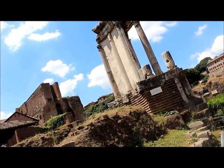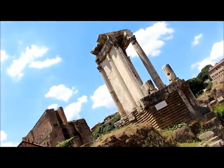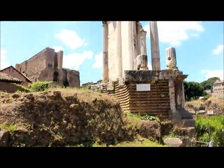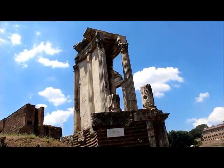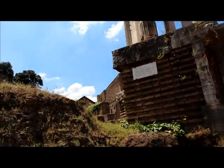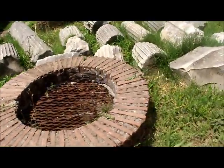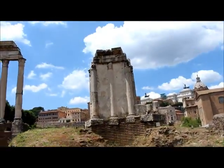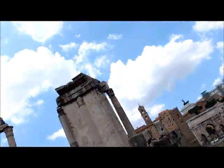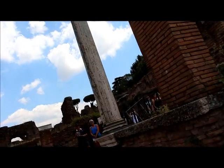We do have archaic remains from this area which are grain remains again, so there's something going on with food. Around here there were also some archaic huts before the forum was cleared and only used as an agricultural area. This is a very small well for the Aedes Vesta, considering that it had a fire in it that literally could not go out — I feel like they should have had a bigger well. The Vestal Virgins were the daughters of really rich people.